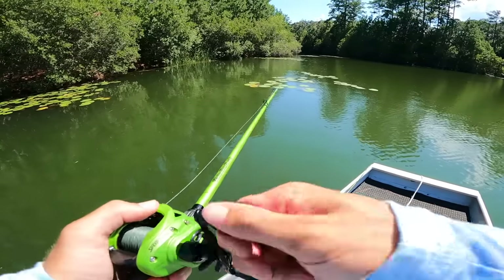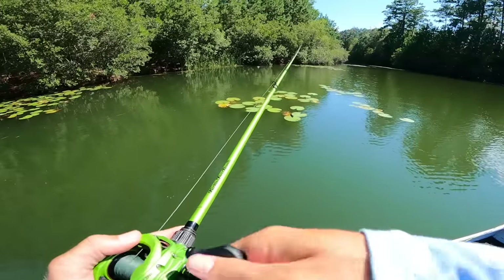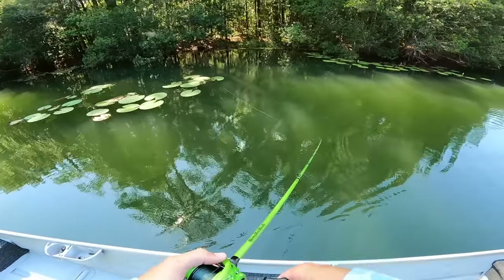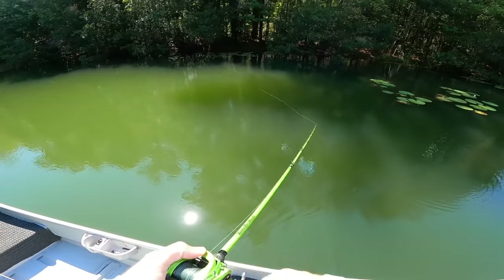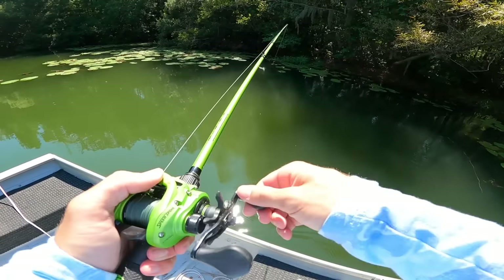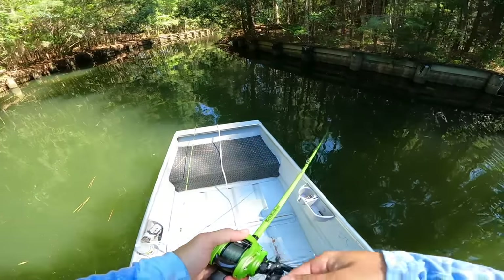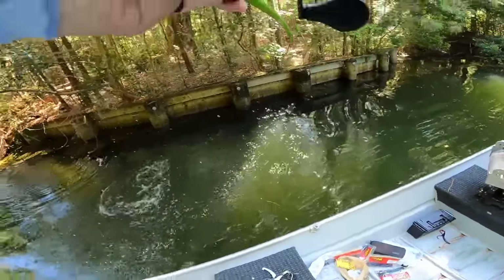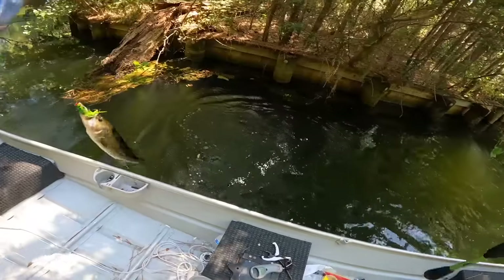First frog bite today! I picked it up - it looked a little juicy and it's hard for me not to throw a frog when I see pads. If you guys want a full in-depth frog video out here, me and Aiden would definitely hit it up. This looks so juicy - I'm going to get blown up on this frog, I feel it. The boat going by and that just really happened - one way to catch frog fish!